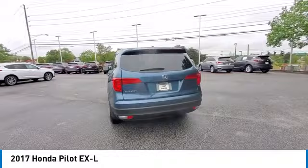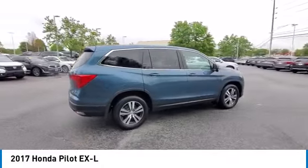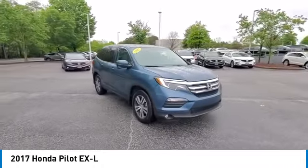You are going to love the 2017 Pilot. Optimal utility. Indulgent interior. Powerful performer. You'll be ready for almost anything in the Honda Pilot.